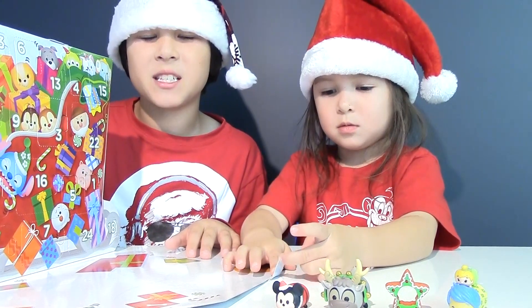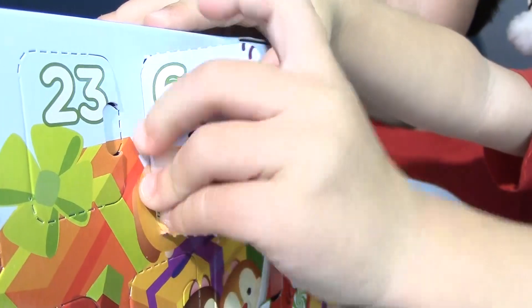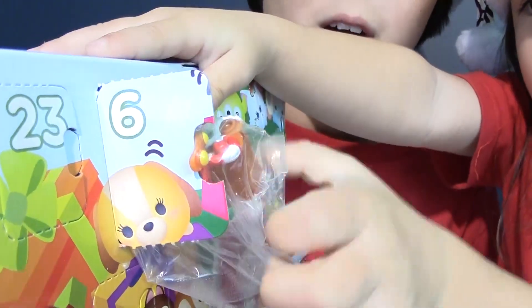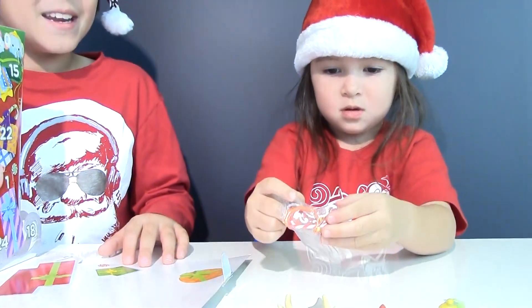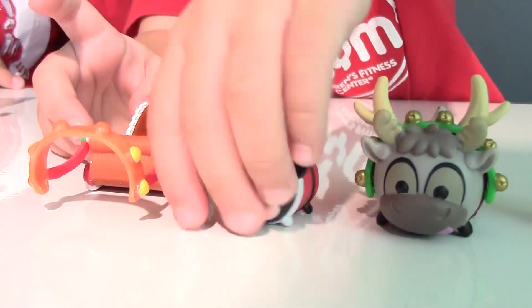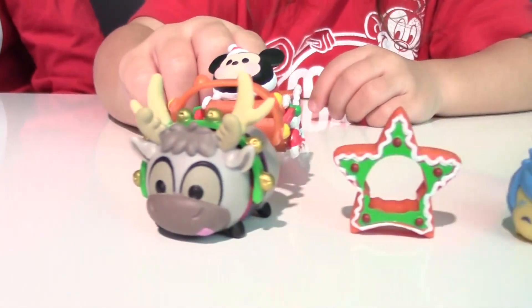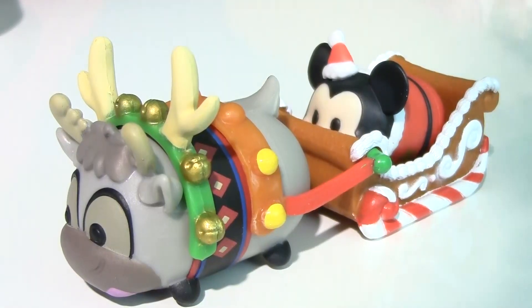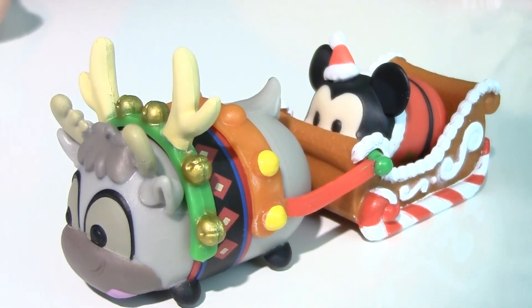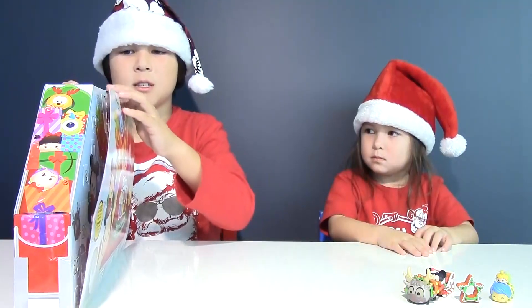Now it's time for the last window of this Advent calendar for today — number six, right there. It's Mickey's bobsled, and it's also gingerbread. Now let's put Santa Mickey inside the sled. We can also attach it to Sven. We just built Santa's sleigh with Rudolph the red-nosed reindeer as Sven and Mickey Mouse as Santa Claus. And we only did it within six windows. So that's it for the Tsum Tsum calendar.